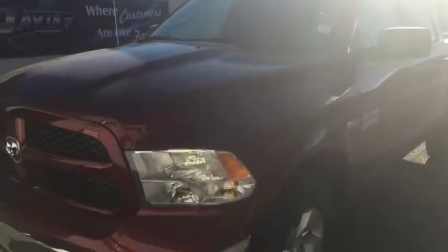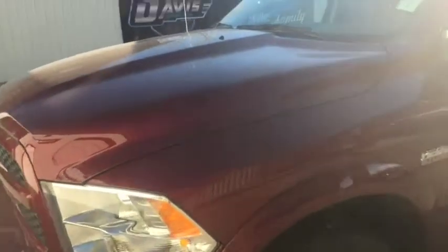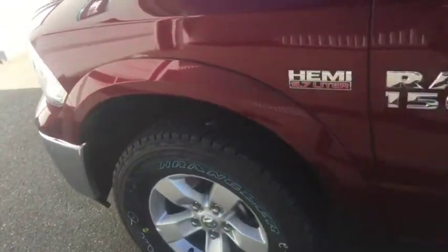2017 Ram 1500 Hemi 5.7L V8, stock number 9780. This is the SLT model as well as the Outdoorsman Edition. Looks very nice — got a nice Outdoorsman emblem right there.